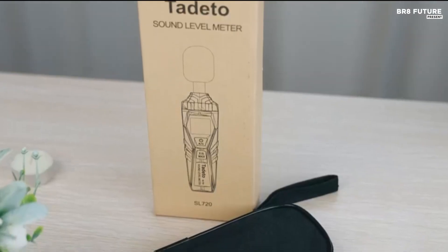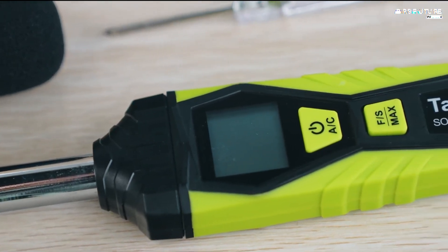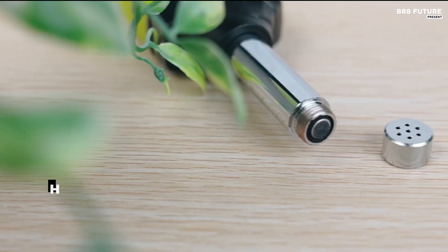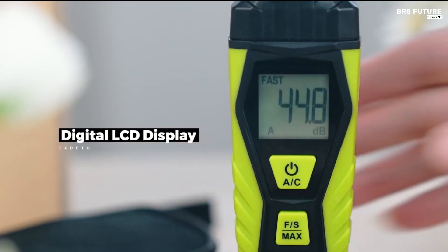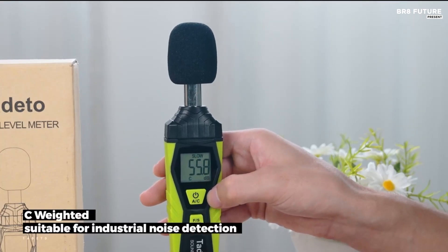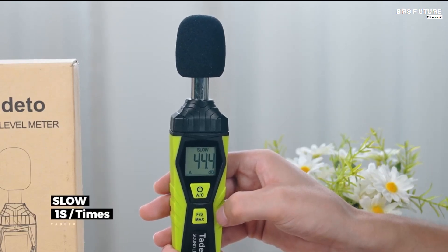The backlit LCD display ensures clear visibility even in dim conditions and provides 0.1 decibel resolution for precise readings. A low battery indicator keeps you prepared for uninterrupted operation. Ideal for professionals and home users alike, the Tadito decibel meter is an essential tool for noise monitoring in offices, factories, and outdoor environments.